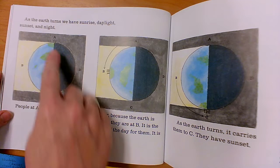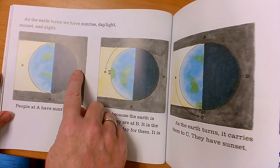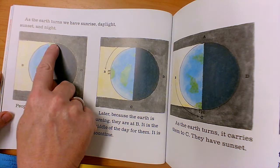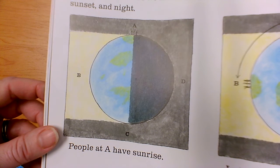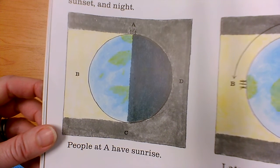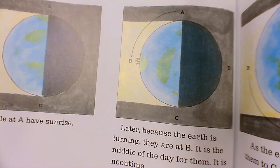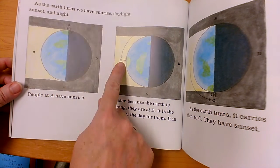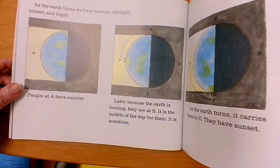As the earth turns, we have sunrise, daylight, sunset, and night. Because the earth is turning, those people had sunset — it was just beginning to get light. But the earth kept spinning, and now for those people it's bright — it's noon. Because the earth is turning, they are now over here and it's the middle of the day for them. The sun is high in the sky. It's noontime.